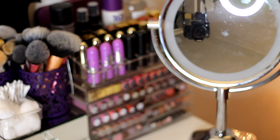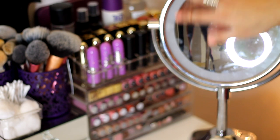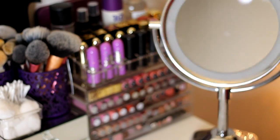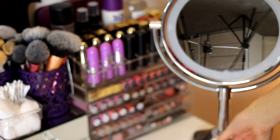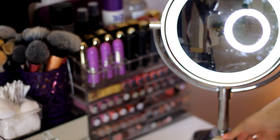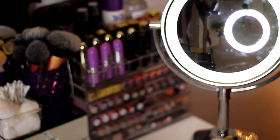This is my close-up mirror from Revlon — I bought it from Costco and it was pretty inexpensive. It has a magnified side which is great for plucking eyebrows, and a normal side. It has three lighting settings: a white light, a yellow light, and a brighter blue-white light.